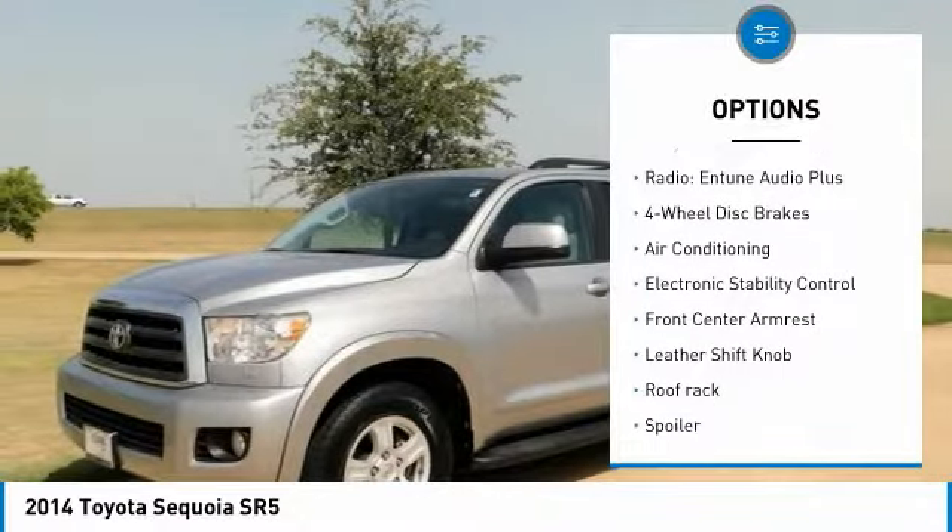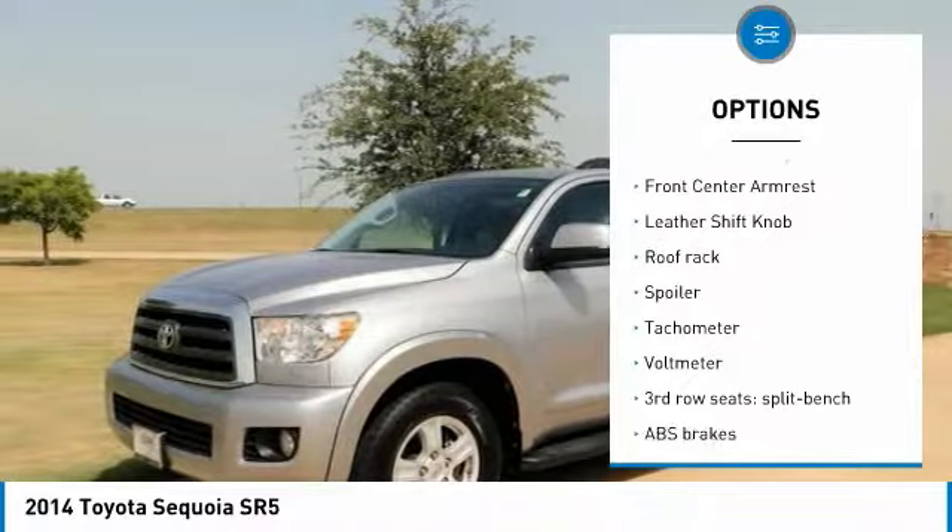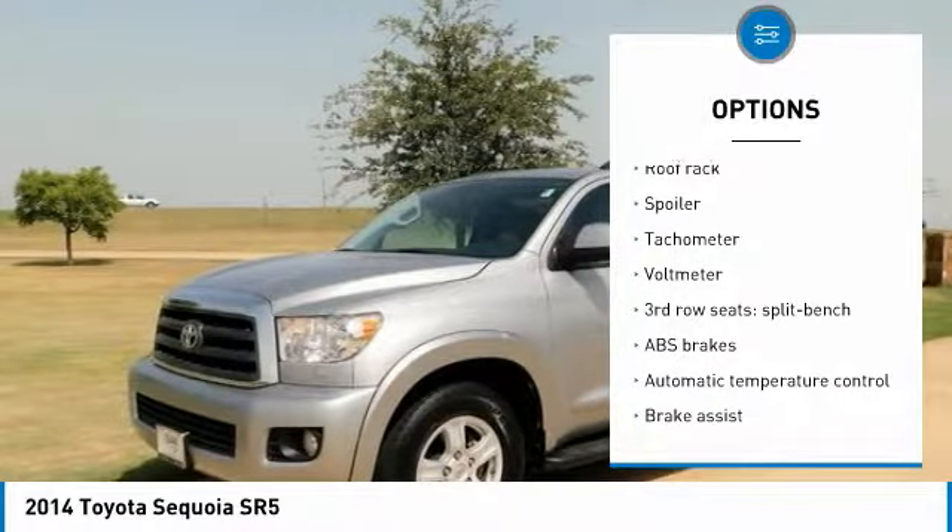Awards: ALG Residual Value Awards 2014, KBB.com Best Resale Value Awards.